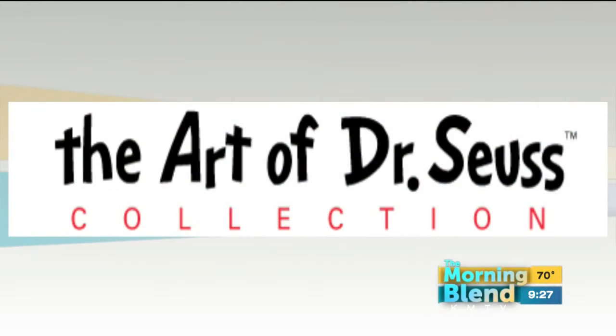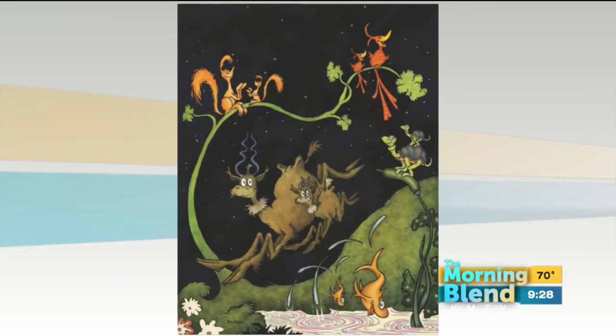Well, we brought this exhibit from Atlanta. We have the largest exhibit in the world that has been published by his wife, Audrey Geisel. Dr. Seuss wanted to share his work with the world. He wanted people to be able to afford it, but he didn't want to be alive when it happened. So Audrey picked us to be one of 35 galleries in the world to have the art of Dr. Seuss. It started with six pieces and we're now up to about 140 pieces.